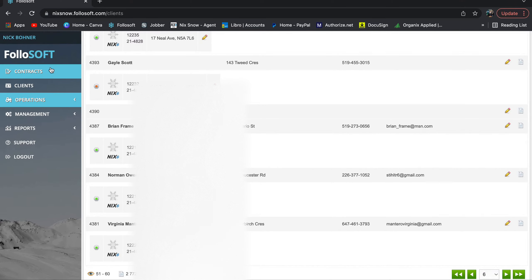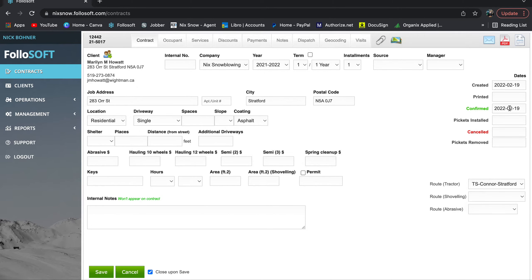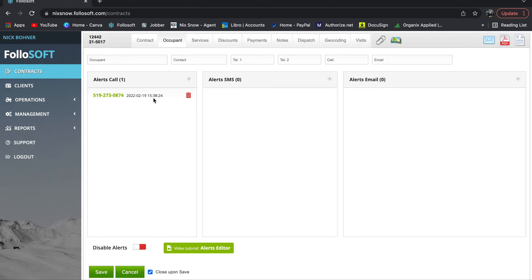Now let's go into the contract itself. There are different ways to access different parts of the program, but once you get into it it's actually very straightforward. Hit the little pen icon to open the contract. You can see the date it was confirmed, the address, the year of service, and the route it's on. Under 'Occupant' is where you add service alerts — so this person gets a call every time we go out. You can set up call, text, or email alerts depending on what the customer wants.